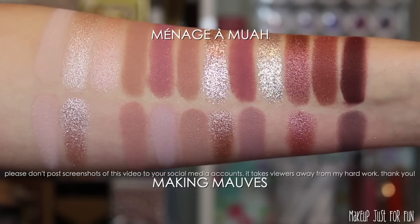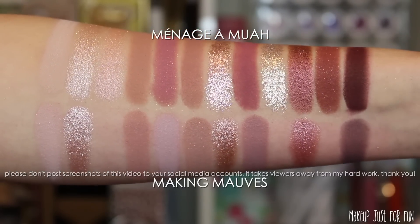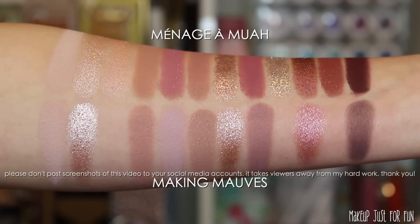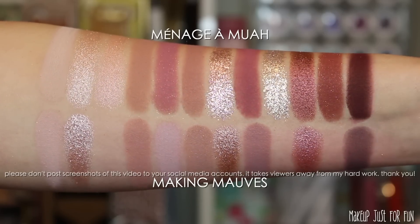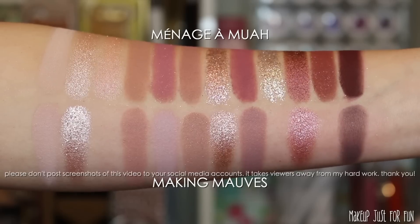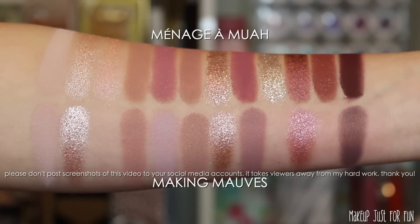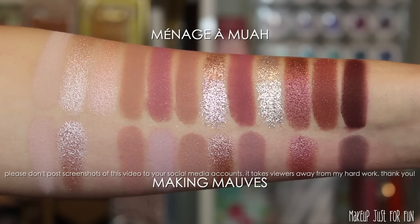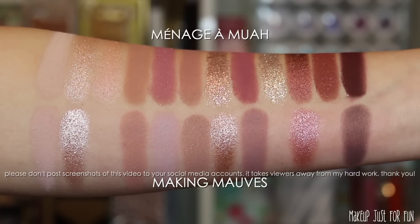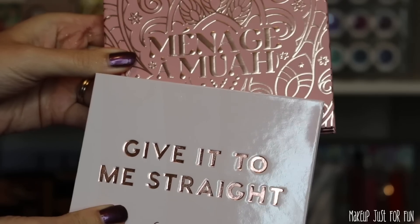Now we're looking at the Making Mauves nine-pan palette. Seeing these shades side by side, they're definitely about 50/50 — about half of these shades are close enough that I'd call them dupes, and the other half just differ in undertone. Making Mauves is a lot cooler, so I could actually see these two working well as companion palettes. Overall not really much of a difference aside from those handful of cool purples from Making Mauves.